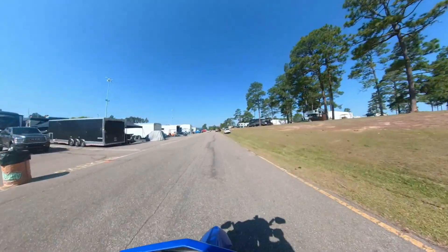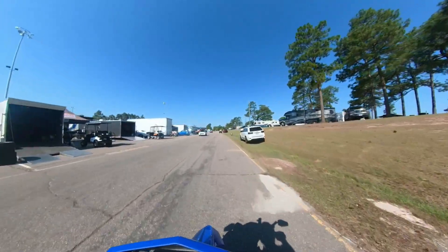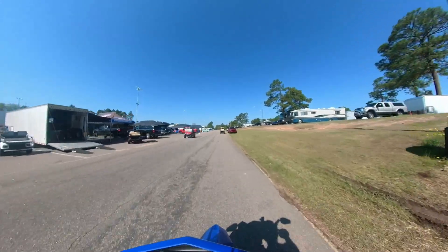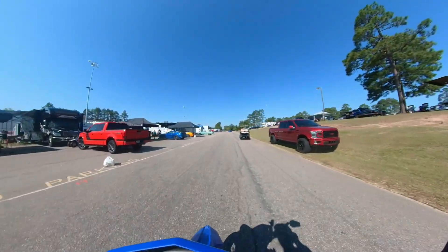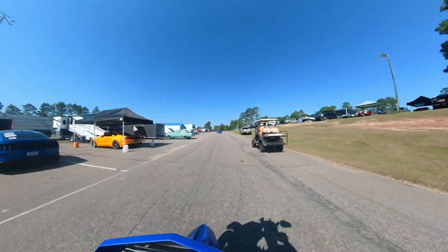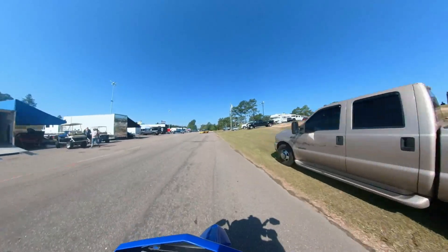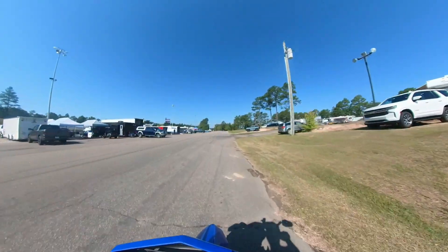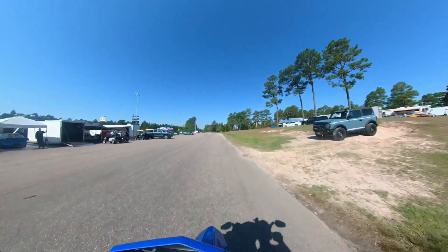I did mention there's an NMRA race here, so there are a lot of Cobra Jets here, a lot of Mustangs, a lot of Fords in general. There's open comp too, so anybody can race here — they got open comp, they got it all. End of the track — there are the scales.